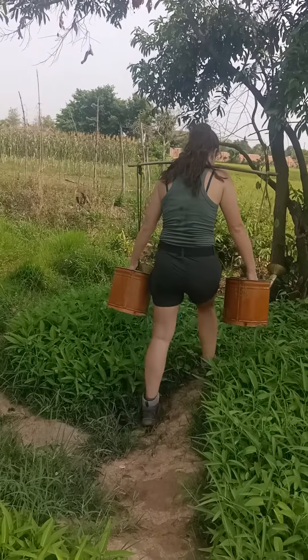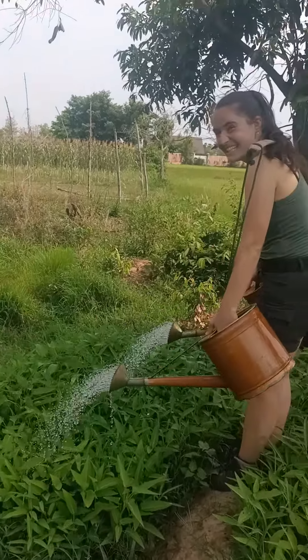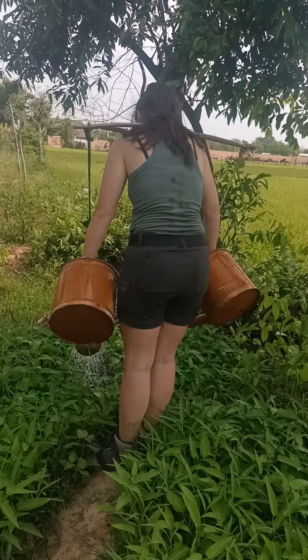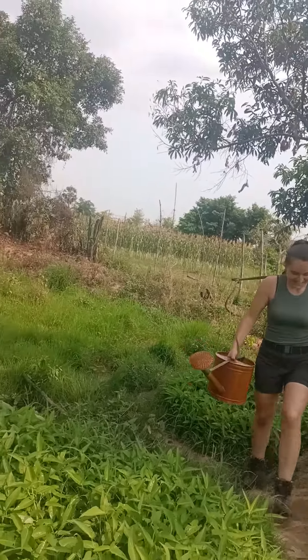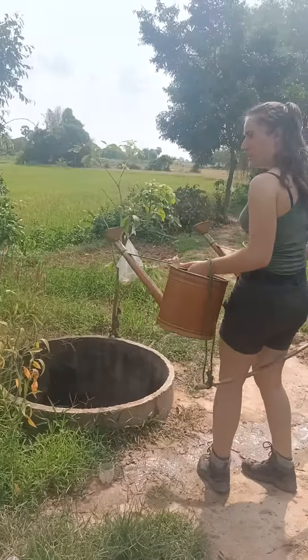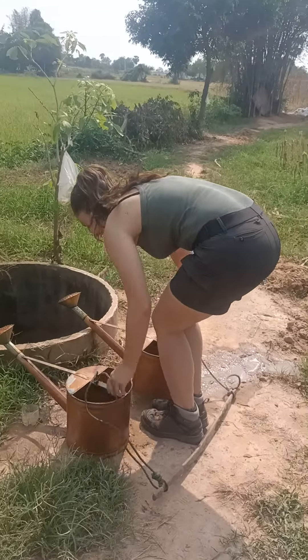Yeah, all right, exactly. You start the first time — try more and more. After that, okay, you are ready to do it. Yeah, perfect. Become the farmer right now! Are you ready? Yeah, I'm ready. How are you feeling right now? Feeling good, feeling good!